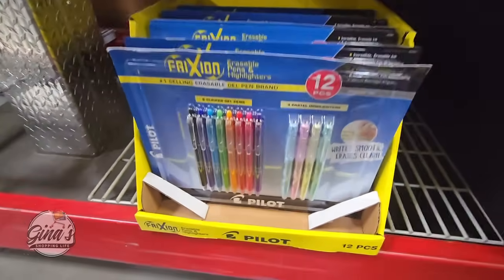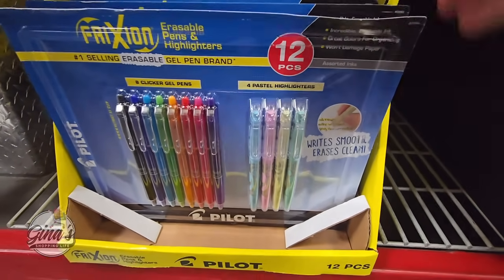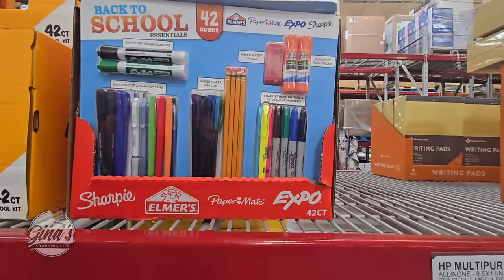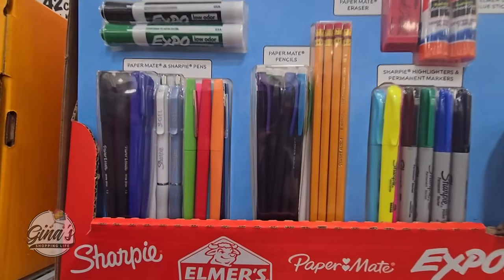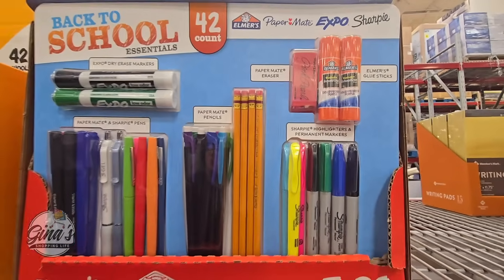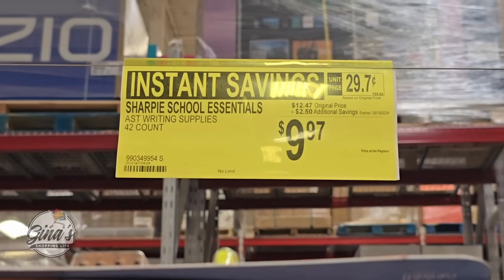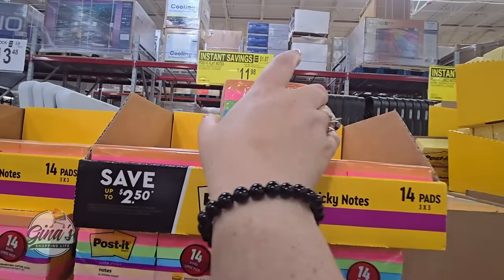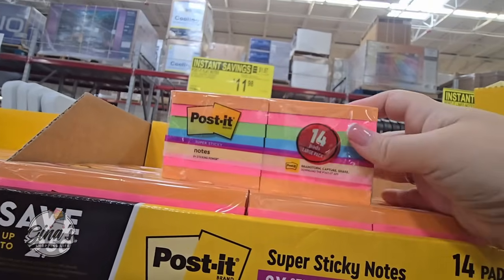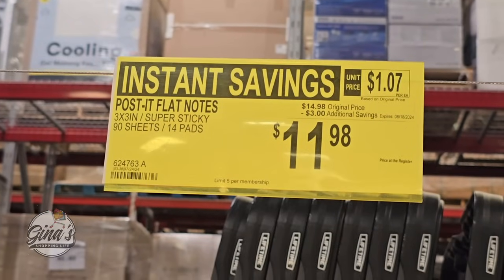Right here at the bottom, my daughter picked up these highlighters as well — she goes through a lot of them. There are the highlighters and of course your gel pens. This set, $9.98 — those are good pens. The back-to-school set is 42 pieces all together, and you're getting pencils, Sharpies, highlighters, eraser, and glue — a great variety set for $9.97. And don't forget the Post-its — a pack of 14 pads on sale for $11.98, a $3 savings.